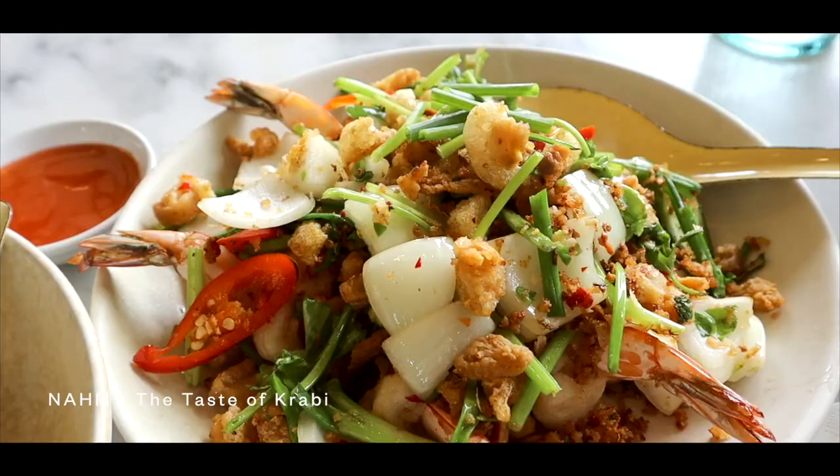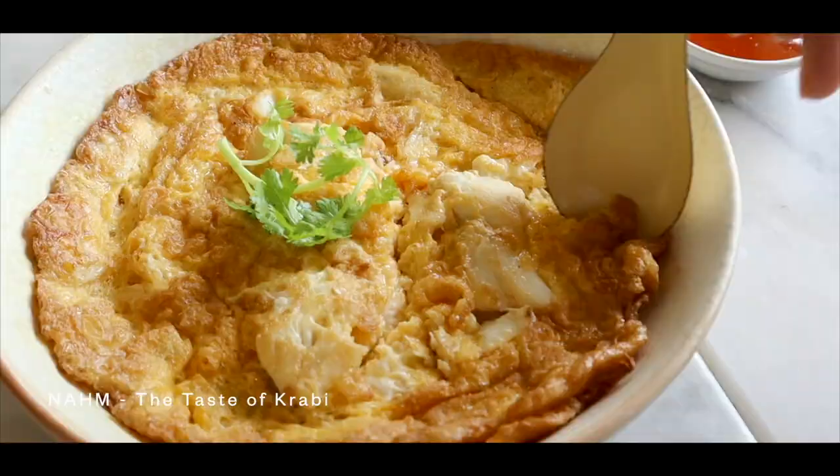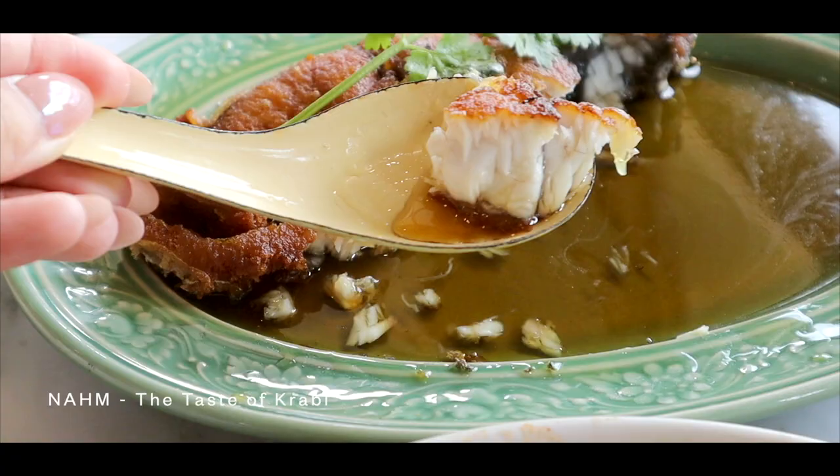It was my first time in Krabi. Of course, I had to start off my trip with food. Num restaurant serves up delicious local Thai and Southern Thai cuisine.